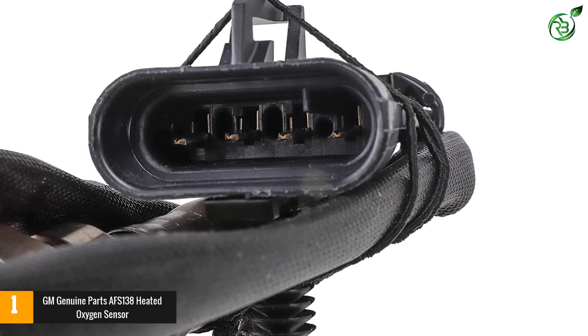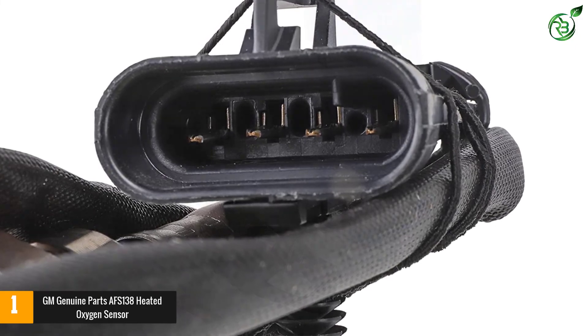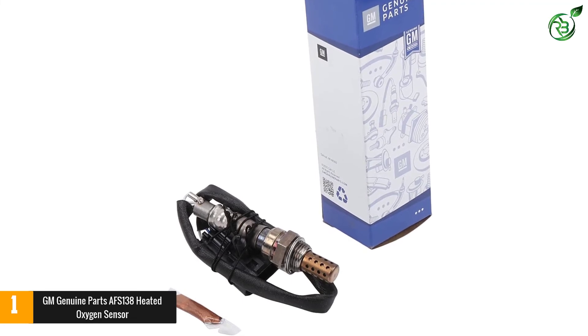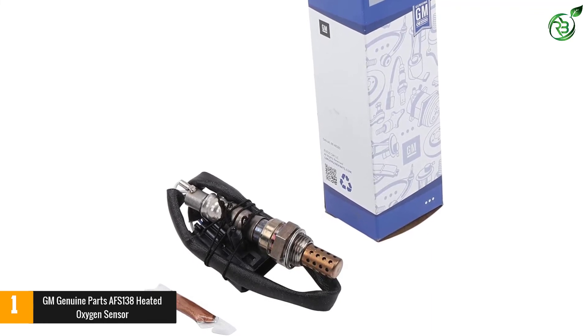That ratio is the appropriate value for smooth performance. This sensor has been vigorously tested by the company to meet all standards, so it perfectly suits Chevrolet, GMC, or even Cadillac vehicles. Moreover, with such reliable quality, this sensor can keep a check on the oxygen level of your vehicle for 12,000 miles.